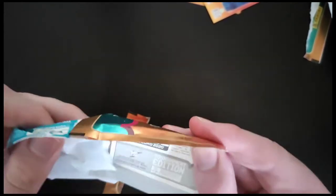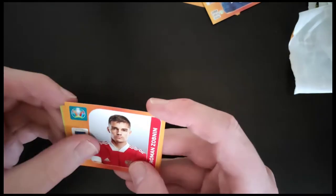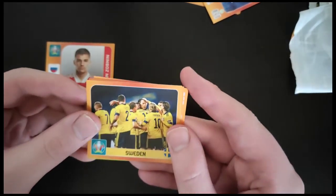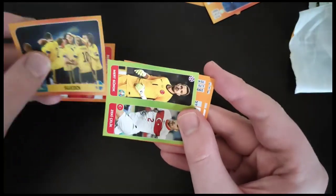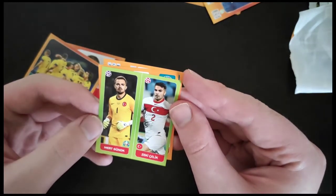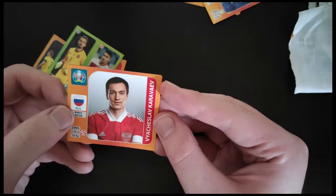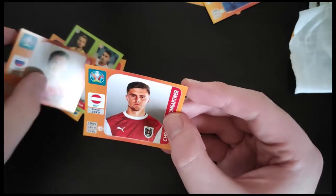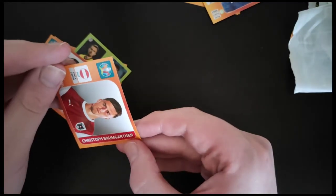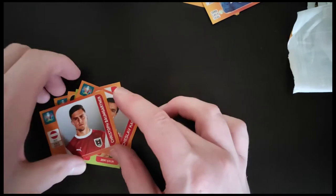Pack number two of this video. So we've got Zobin from Russia, the Sweden team, Gonuk and Selic from Turkey, Karaviv from Russia, and Baumgartner from Austria. Not the best pack there.